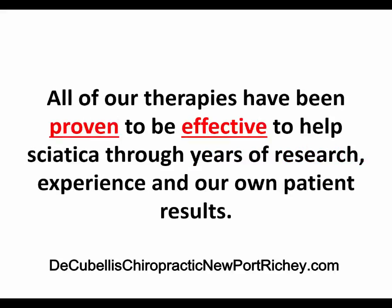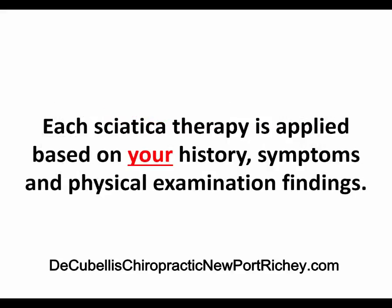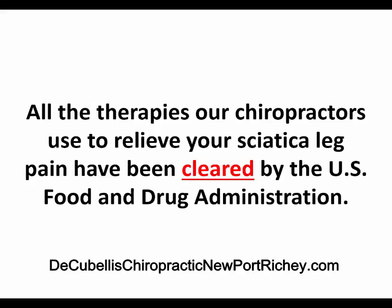The good news is our chiropractic doctors use only safe and effective sciatica pain therapies. All of our therapies have been proven to be effective to help sciatica through years of research, experience, and our own patient results. These proven sciatica therapies focus on relieving your low back and leg pain while increasing your leg mobility. Each sciatica therapy is applied based on your particular history, your symptoms, and physical examination findings. All the therapies our chiropractors use have been cleared by the U.S. Food and Drug Administration.